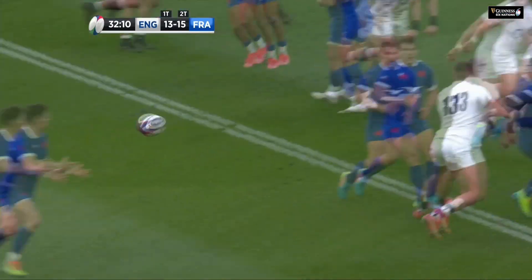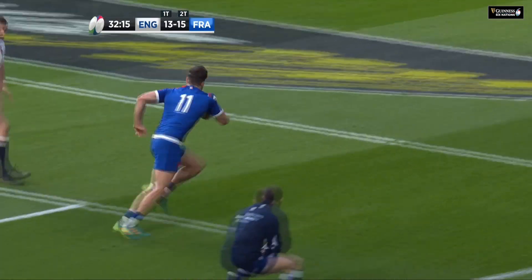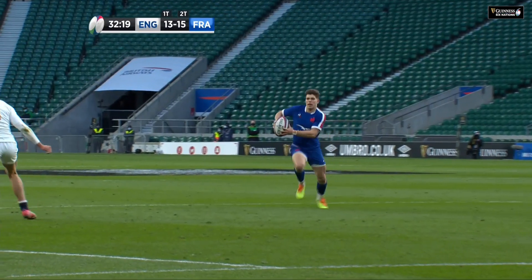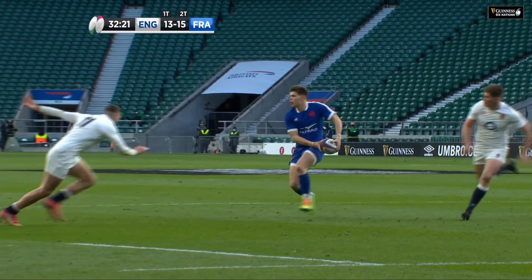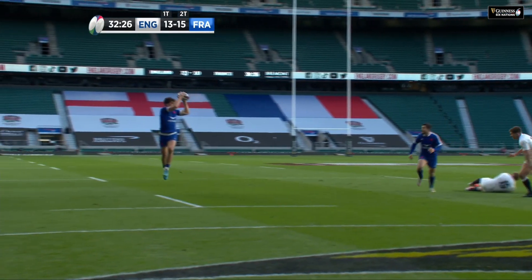Look at this — Teddy Tomer was running the tracking line inside, the decoy. England all at sea. That is simply, like I said, a thing of absolute beauty. Off a set piece — you don't see these very often. So apparently you can't score off a set piece these days. That's just beautiful.